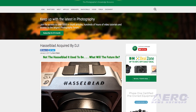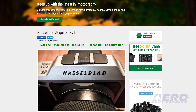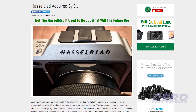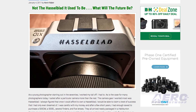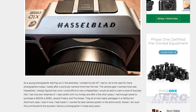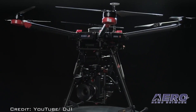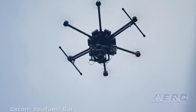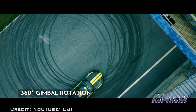The M600 Ronin MX H6D-100C platform is the latest product collaboration since DJI assumed a stake in Hasselblad in late 2015, allowing the companies to explore fruitful collaboration on their advanced technology. Their first joint product, released in July 2016, combined the M600 drone platform with the A5D medium-format camera.